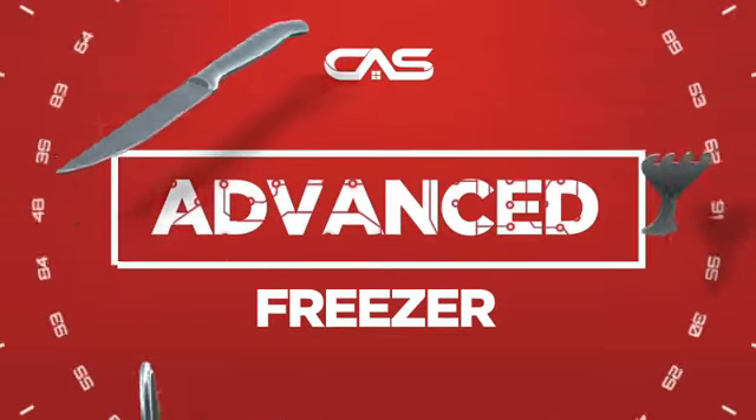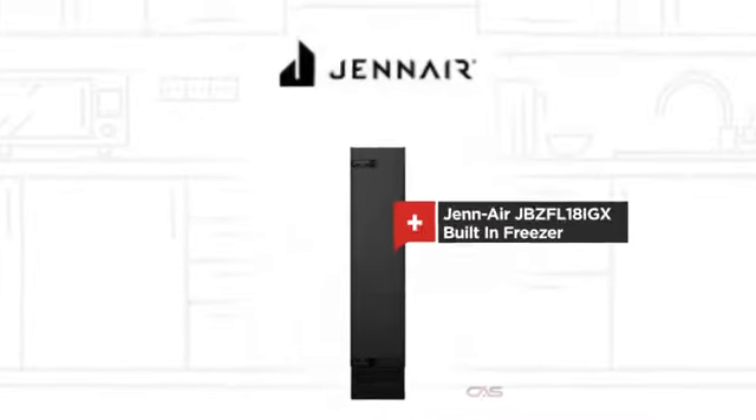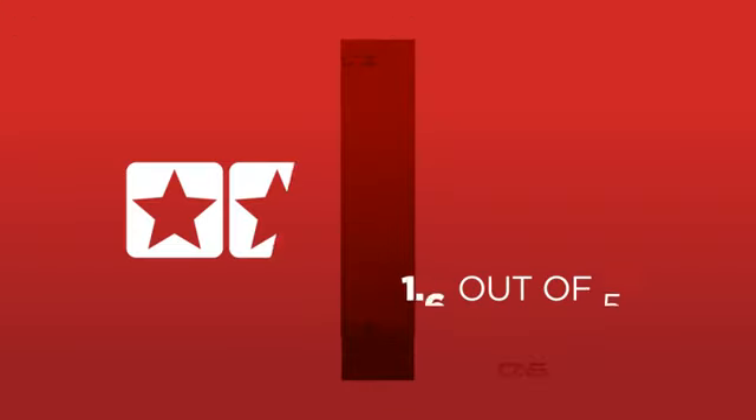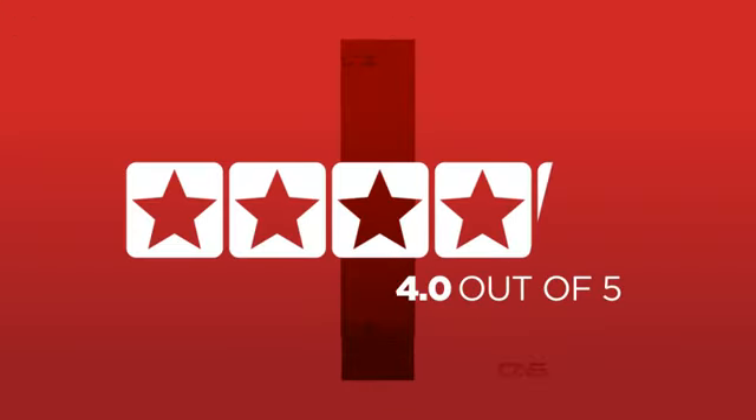Need an advanced freezer? Try this built-in model from Genair. Backed with a full manufacturer warranty, it is the choice of many customers with a 4-star rating.